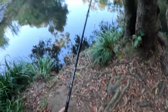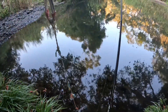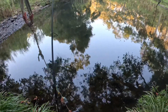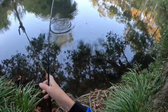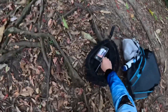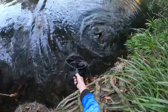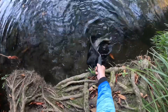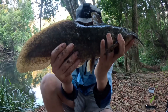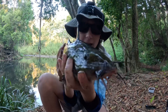Hey guys, over here at this freshwater spot, just hooked up. Looks to be a caddy or a bass. Good caddy, yeah, that's a good caddy. That is an amazing species — they have an eel tail, as you can see, and a catfish mouth.